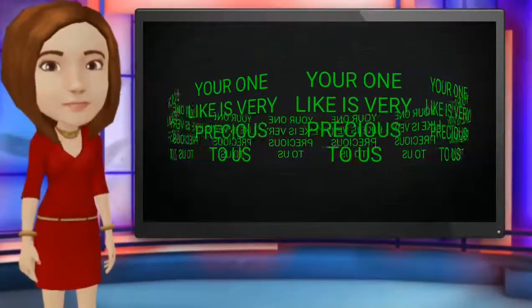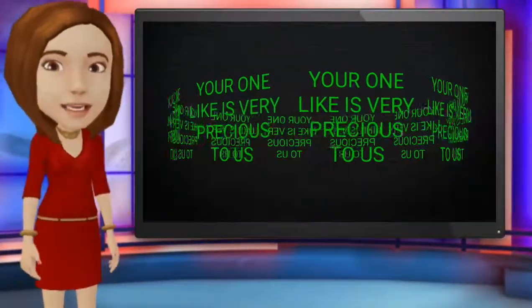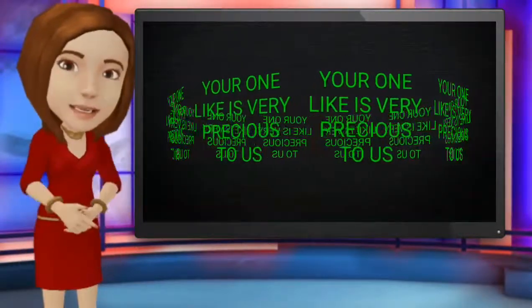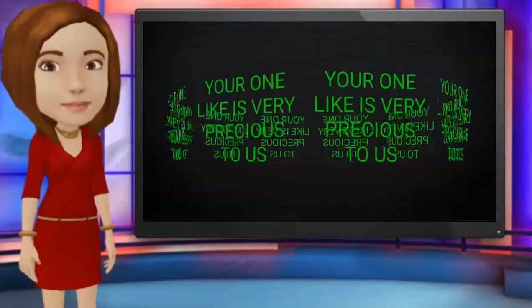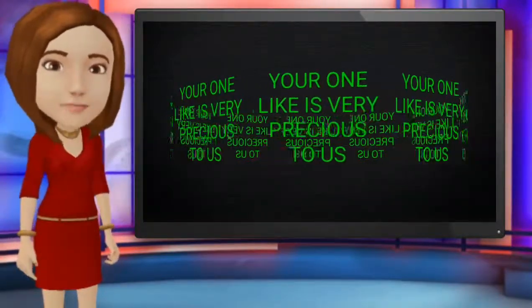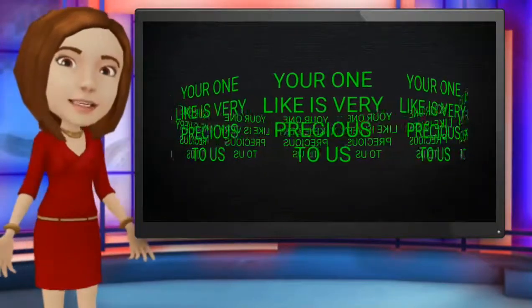Hello friends, welcome back to your lovable channel Be Happy. Today I am going to show you some items by which you can make your bike look more stylish. Before we start, I would like to tell you that if you want to buy any one of the items, go to the description — you'll find all the links there.